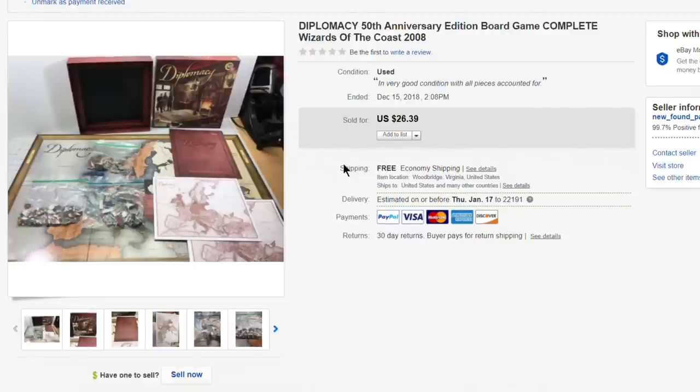Next up, the Diplomacy board game — complete, counted all the pieces, everything was there. Paid just a couple dollars and sold it for $26.39 with free shipping.